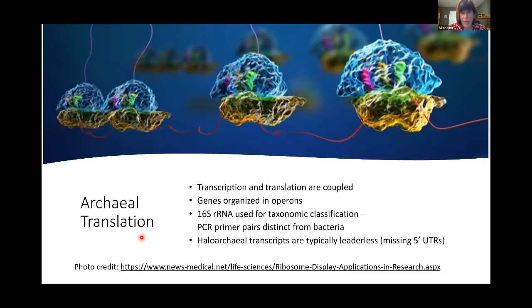In archaeal translation, transcription and translation are coupled much like in bacteria, and genes are organized in operons. However, some groups of archaea have primarily what are called leaderless transcripts, where the transcription and translation start sites are the same. This is true for the halophilic archaea I work with, so when engineering high-level protein production you need to take into account that mRNA transcripts often do not have a leader — a five-prime untranslated region.